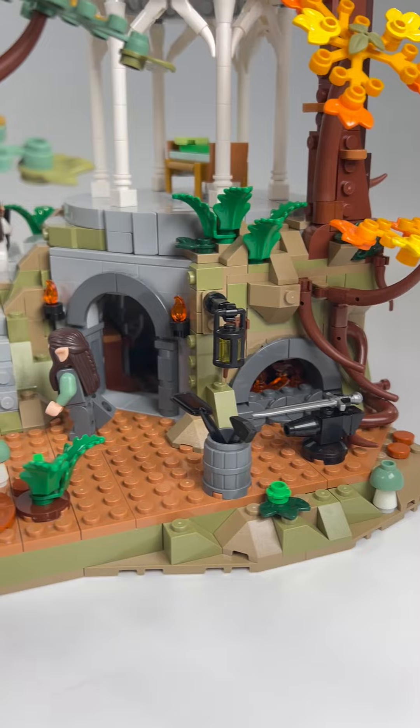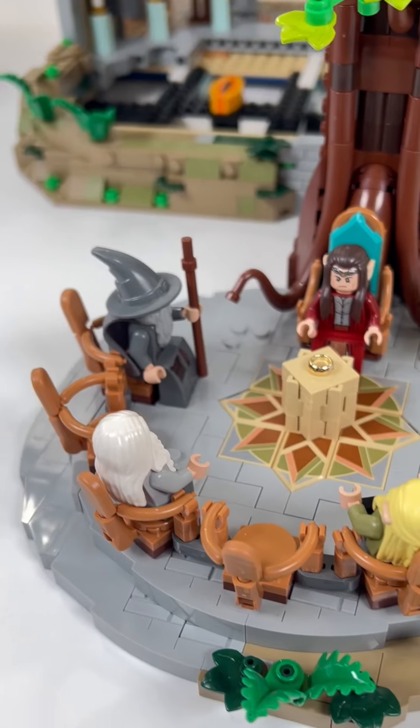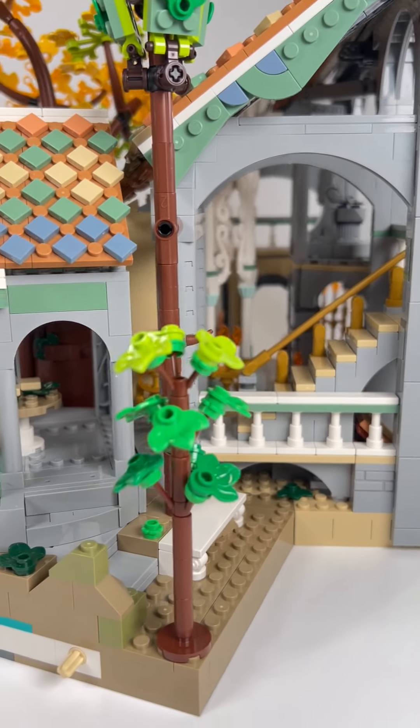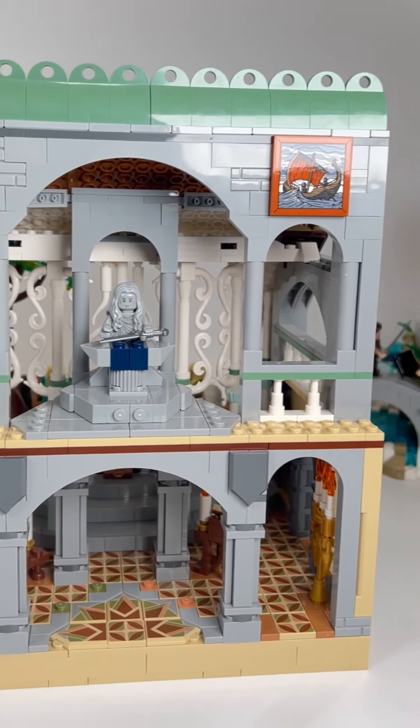On the far right you'll find an elven forge with a removable gazebo. In the center you'll find the Council of Elrond, which is attached to a tree and can be disconnected from the center section — a very large rotunda with printed parts and sticker details.